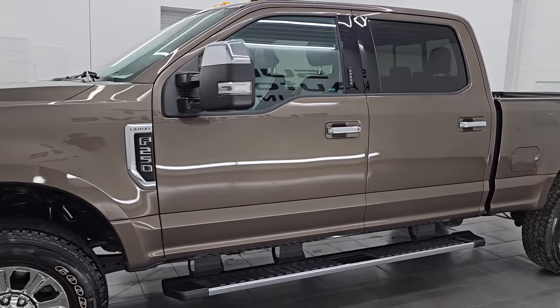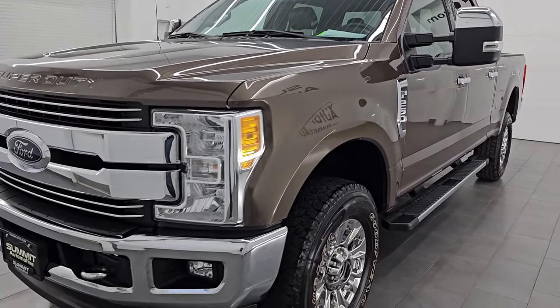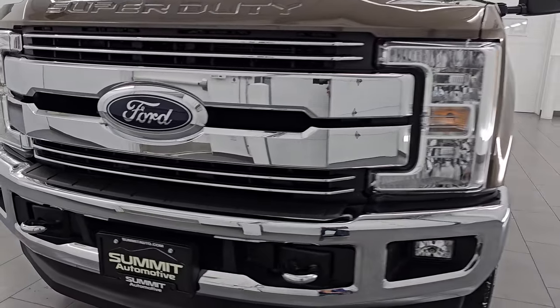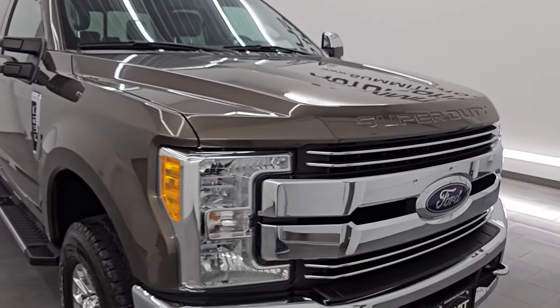This 2017 Ford F-250 has the 6.2 liter V8 gas engine, puts out 385 horsepower, and it's paired up with the six speed automatic transmission.